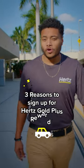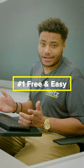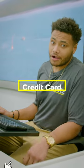Here's three reasons you need to sign up for Hertz Gold Plus Rewards in under 20 seconds. Let's go. It's free and easy to sign up — all you need is an email, a driver's license, and a credit card on file.